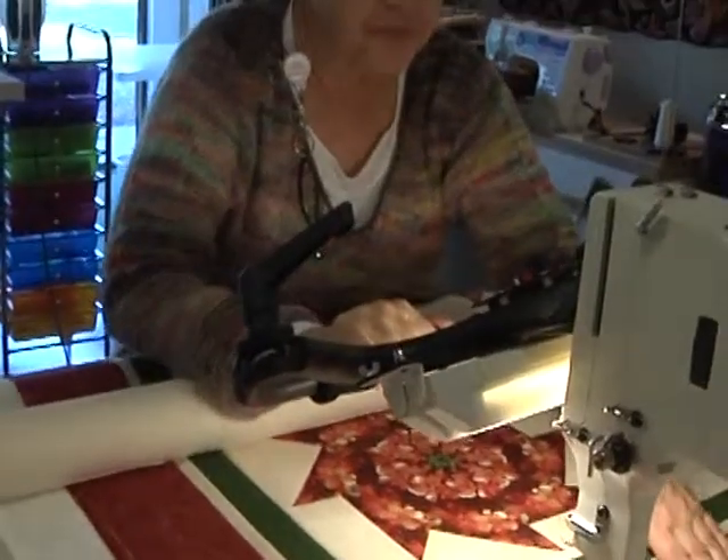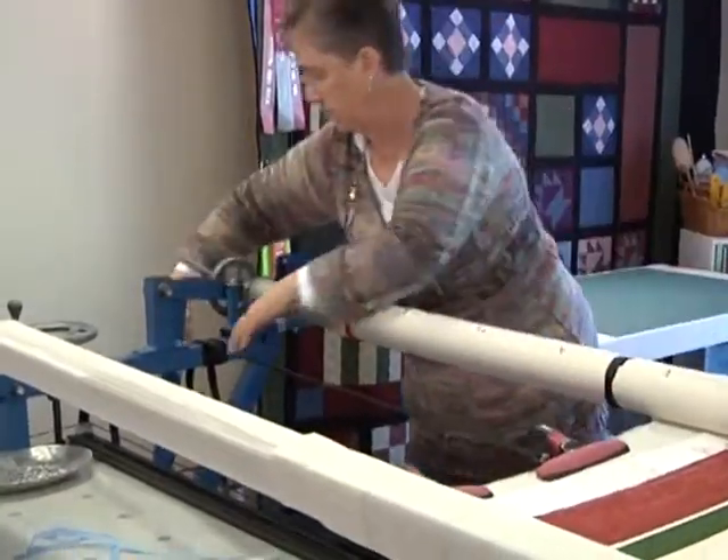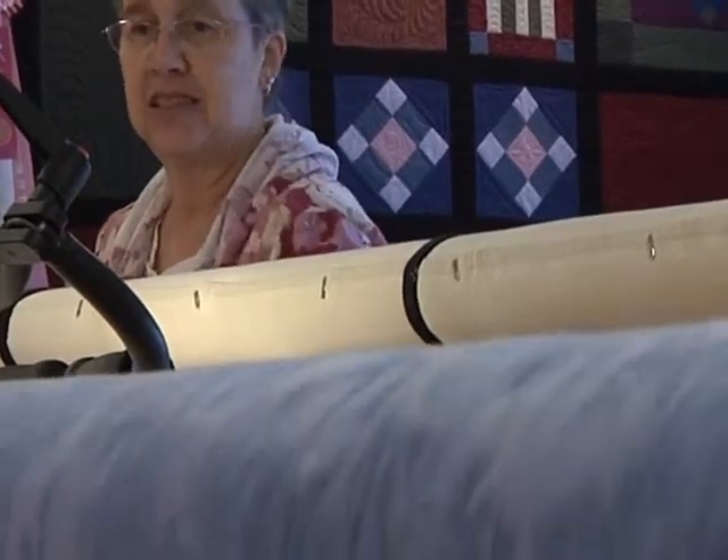Despite the current economy, Linda still keeps her quilting machine humming with projects. Yes, I'm busier than I ever was. Which really surprised me, because I expected that women would not have the disposable income to pay me to quilt their quilts. But surprisingly, it's been the other way around.